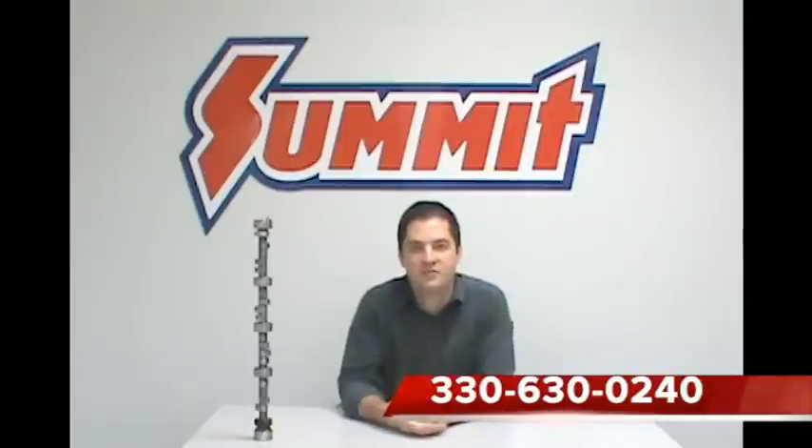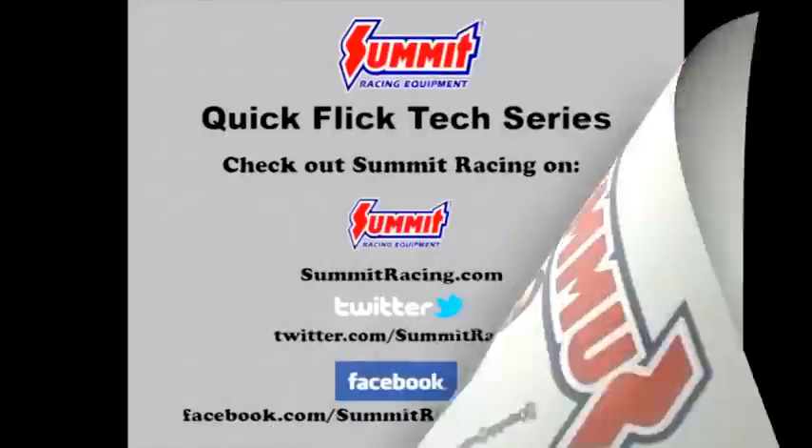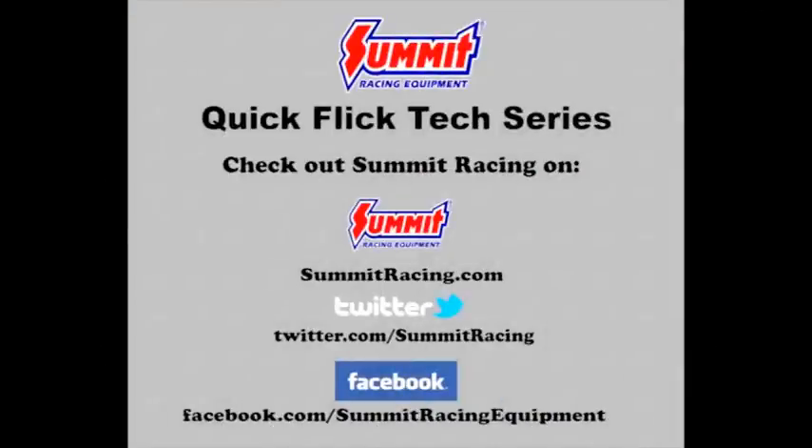With all the variables involved in selecting the proper camshaft for your vehicle, we highly suggest you contact our tech department at 330-630-0240 so you can get good advice on which camshaft to try for your application. And remember, like many things in life, bigger is not always better. For more Quick Flicks, visit the Summit Racing YouTube channel, visit Summit Racing online at www.summitracing.com, follow us on Twitter at twitter.com/summitracing, or like Summit Racing on Facebook at facebook.com/summitracingequipment.